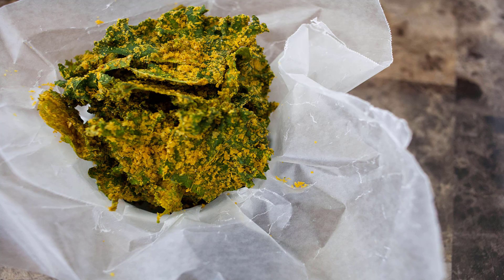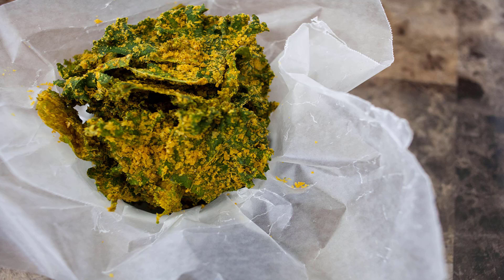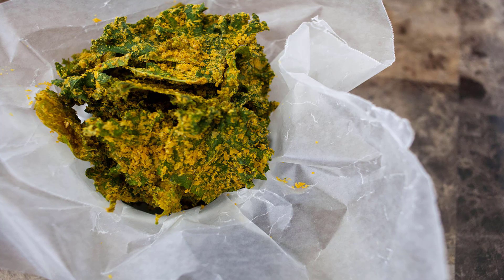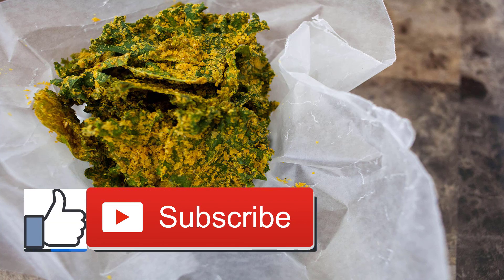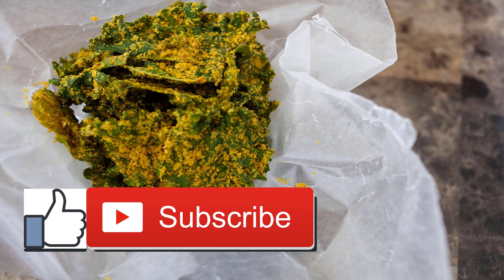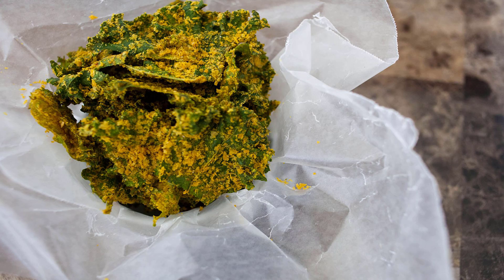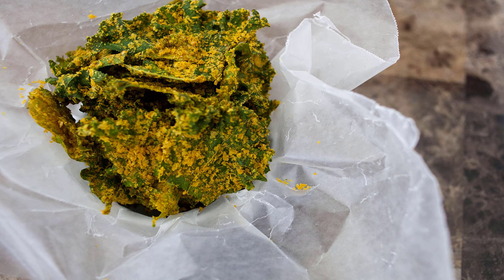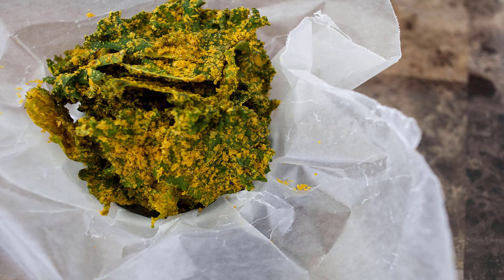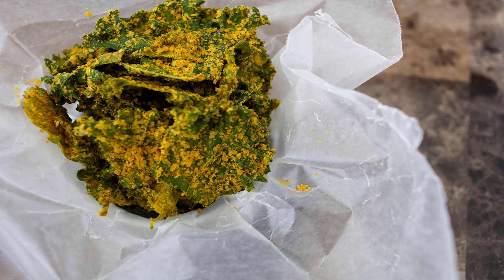Since our bodies can only absorb so much of any one nutrient at a time, and since you need B vitamins dispersed throughout the day to help your body convert food to energy, it is recommended that you add just a teaspoon of nutritional yeast to foods at each meal. One teaspoon mixes easily into any food or beverage, costs only 9 cents, and provides 10 calories, three-fourths gram of fiber, 1.5 grams of complete protein, 50% to 100% of your daily value for all B vitamins, plus some selenium and iron.